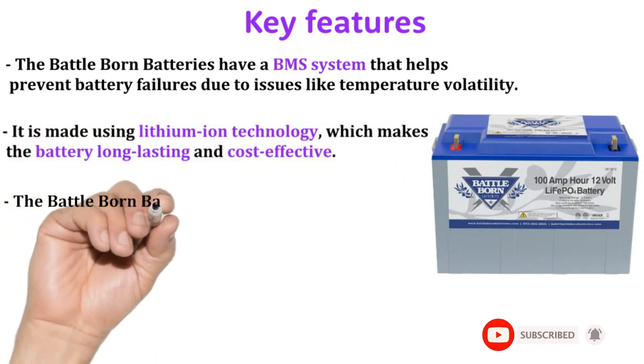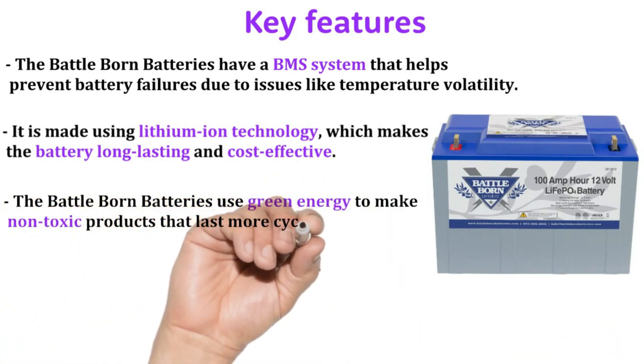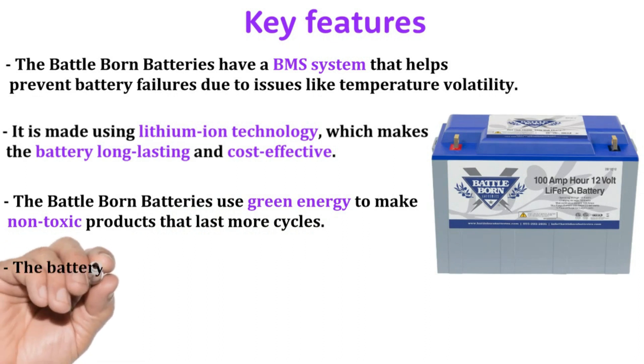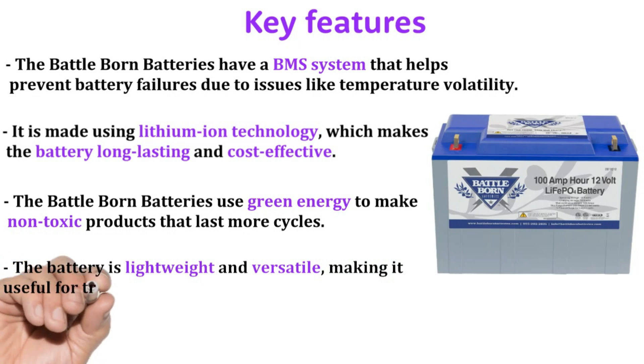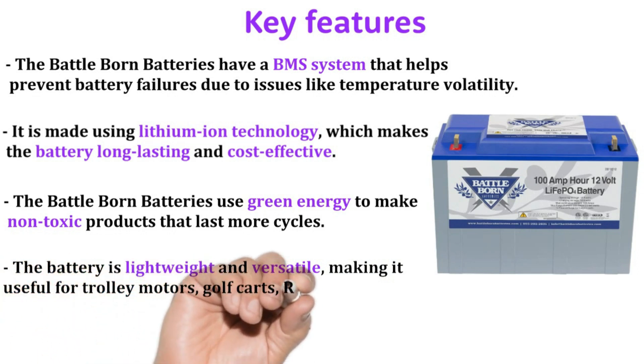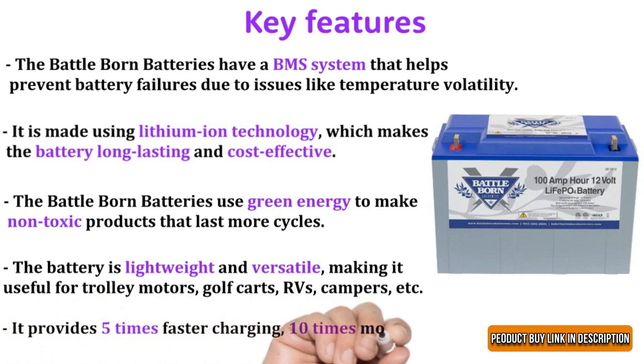Battle Born Batteries use green energy to make non-toxic products that last more cycles. The battery is lightweight and versatile, making it useful for trolling motors, golf carts, RVs, campers, and more.